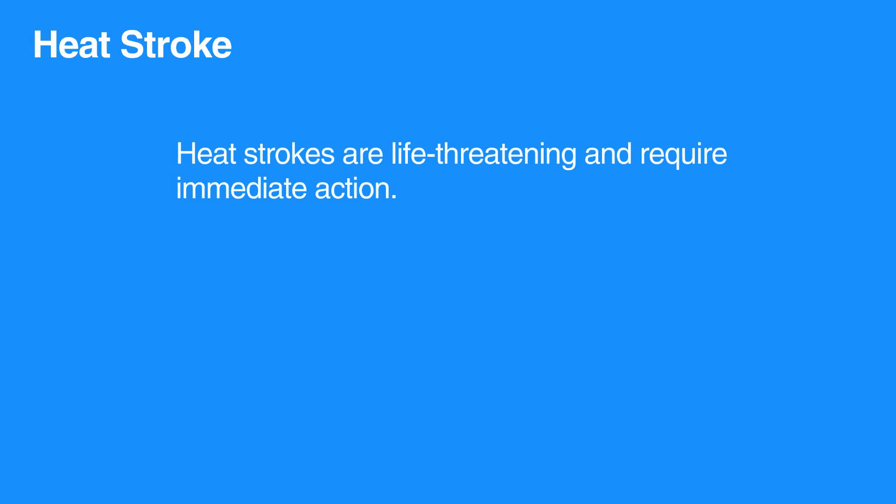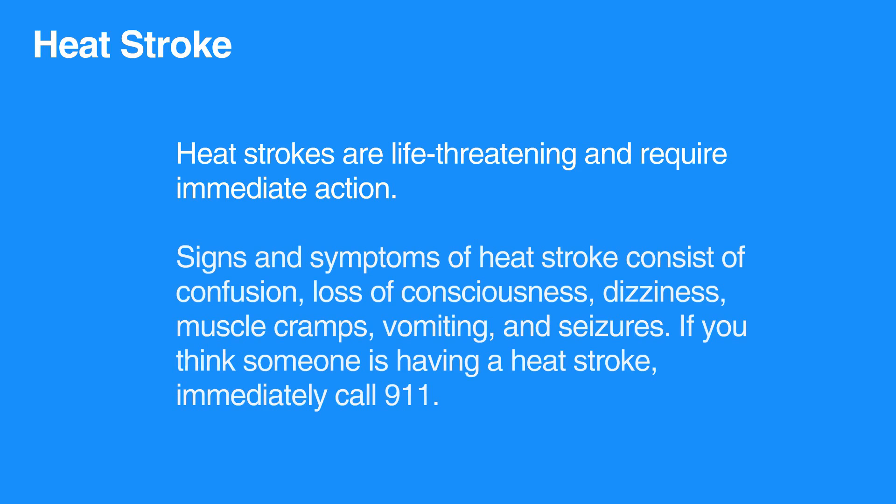Heat strokes on the other hand are life-threatening and require immediate action. Signs and symptoms of heat stroke consist of confusion, loss of consciousness, dizziness, muscle cramps, vomiting, and seizures.